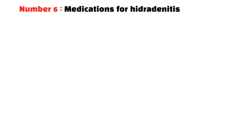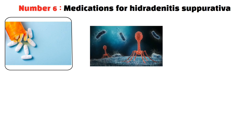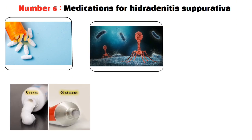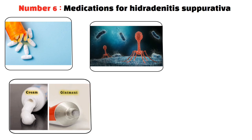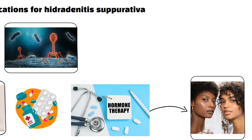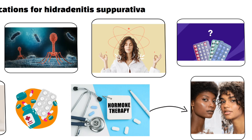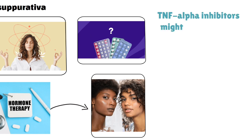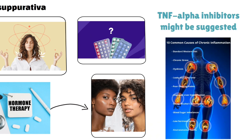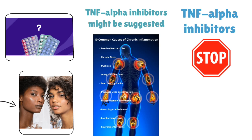Medications are key in managing HS. Antibiotics are often the first choice, helping fight bacterial infections and reduce swelling. For less severe cases, creams or ointments might be enough, but for worse cases, pills might be needed. Hormonal therapy is also helpful, especially for women — birth control pills and certain anti-androgen drugs have shown to be effective in controlling symptoms. For more severe cases, biologic medications like TNF-alpha inhibitors might be suggested. These drugs block proteins that cause chronic inflammation, reducing inflammation and stopping new lesions from forming by targeting the immune system's pathway.